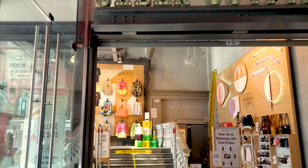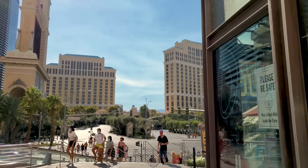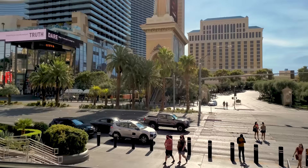Urban Outfitters doing their thing. We're gonna step outside for a second. It's a Sunday, 5 o'clock, and there's people out. You can get inside obviously right from the Strip. There's Bellagio — there's foot traffic for a Sunday.